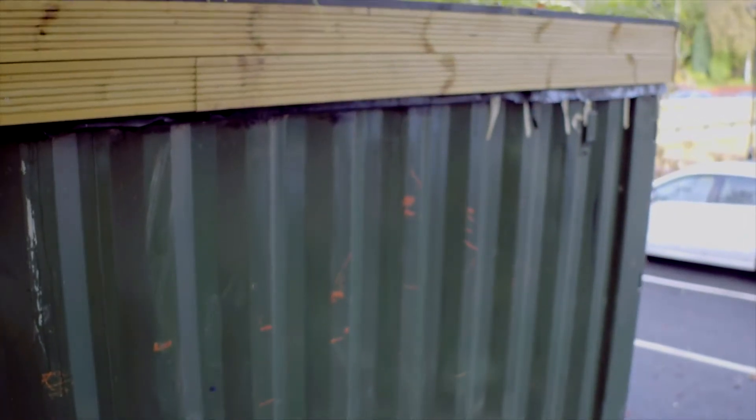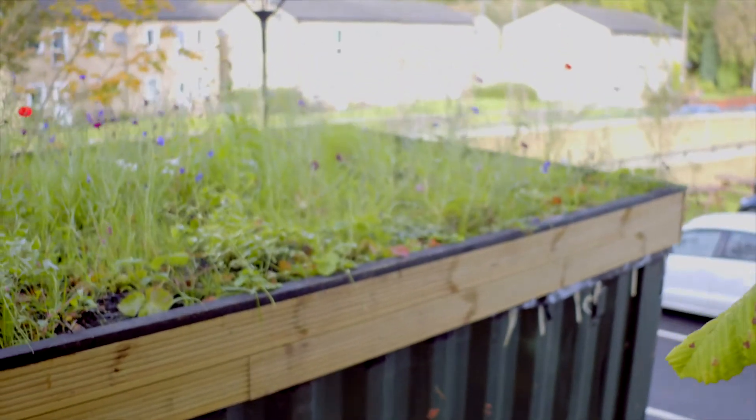You'll see on the container behind us we've put out what we call a green roof, and it's a way of holding water back, keeping it out of rivers for as long as possible, and certainly around here stopping flash floods that do tend to happen very quickly.